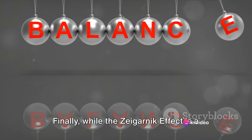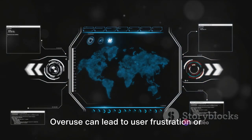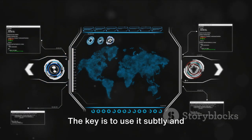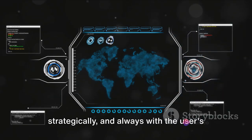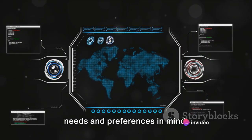Finally, while the Zeigarnik effect is a powerful tool, it's important to strike a balance. Overuse can lead to user frustration or cognitive overload. The key is to use it subtly and strategically, and always with the user's needs and preferences in mind.